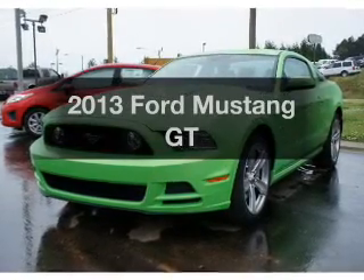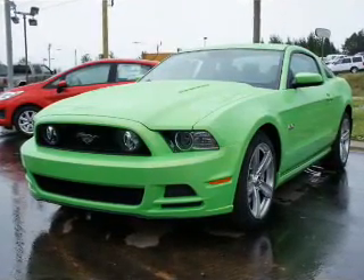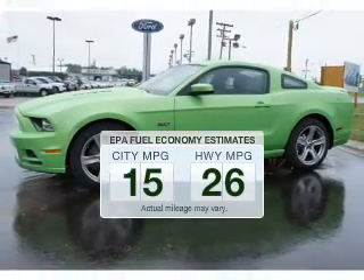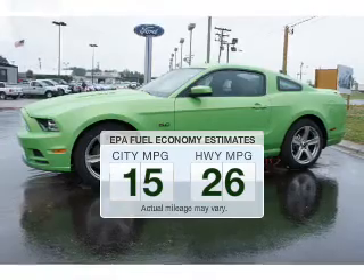Imagine yourself in this 2013 Ford Mustang. This is the set of wheels you've been looking for. Save your money and make fewer trips to the gas station to fill your tank when driving this fuel-efficient vehicle.